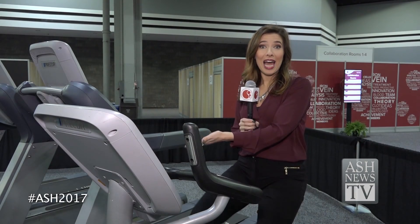As you can see behind me, there are collaboration rooms here that you can reserve to meet with fellow hematologists.